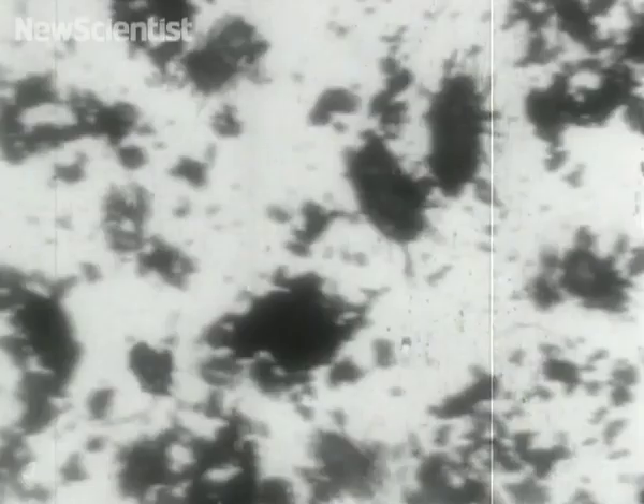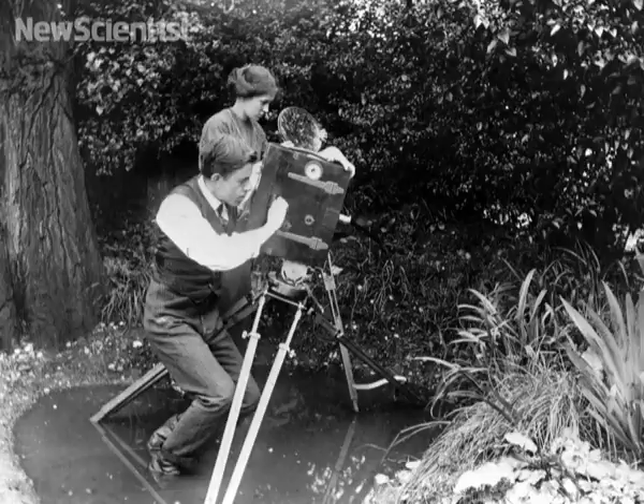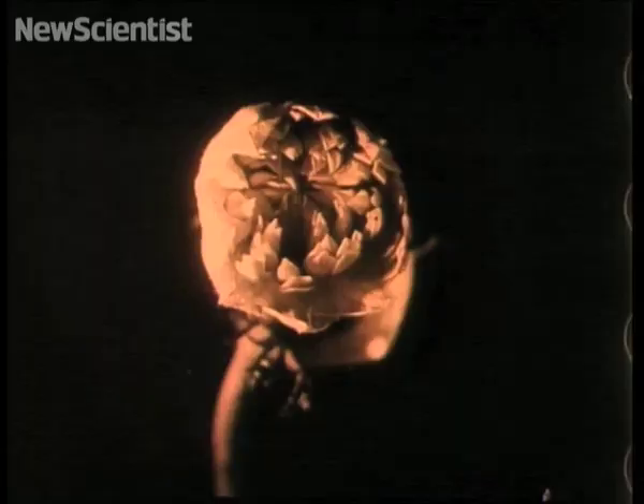There has been a story put about that the cheese manufacturers complained about the cheese mites film. Cheese Mites was produced by Francis Martin Duncan, an amateur natural historian who'd previously published books on how to take photos through microscopes. Another nature enthusiast called Percy Smith followed in his footsteps and made a film called The Birth of a Flower in 1910.